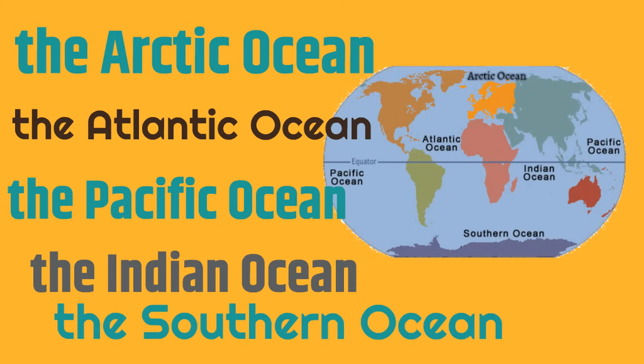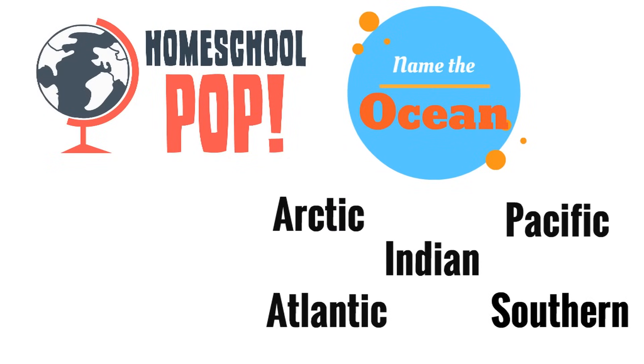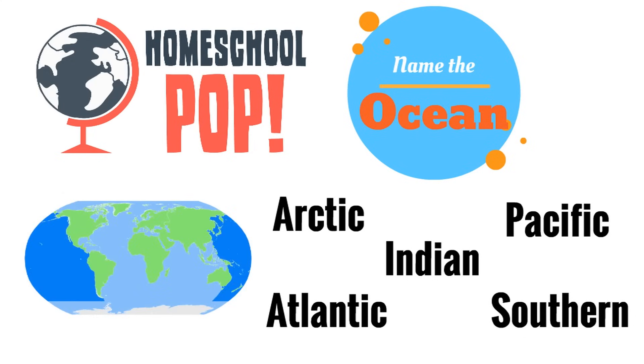Let's begin! Look at the dark blue sections of this map — which ocean is this? Think very carefully. Here's a hint: this is the ocean that we said can sometimes appear at two different places on a map. Do you remember which one? The Pacific Ocean! Yeah, the Pacific Ocean.